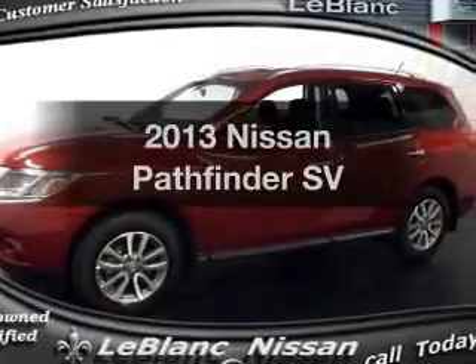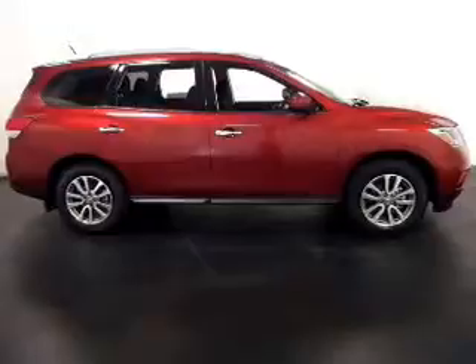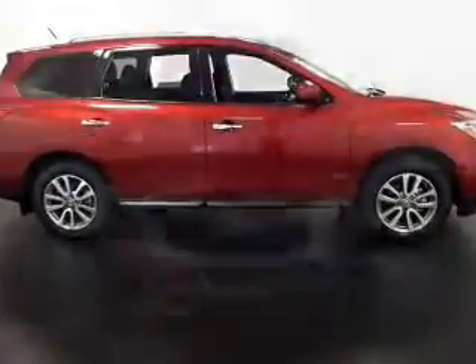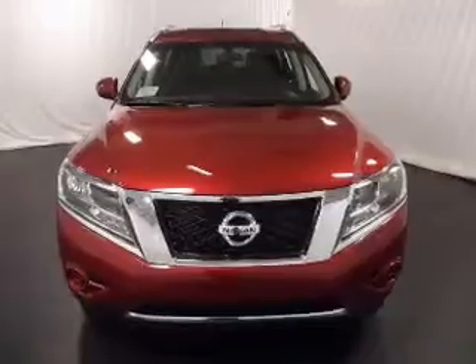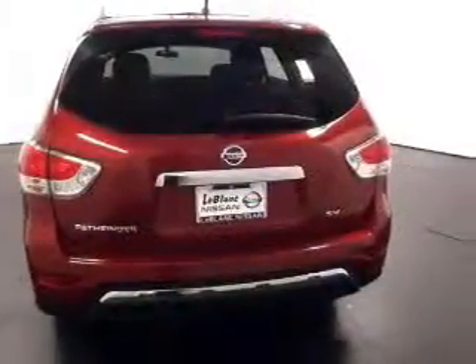Imagine yourself in this 2013 Nissan Pathfinder. This is the set of wheels you've been looking for, with a solid 6 cylinder engine. The powertrain includes front wheel drive that responds smoothly to its automatic transmission. You will appreciate the safety feature of anti-lock brakes.